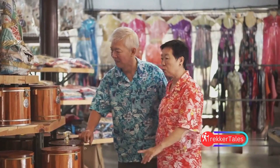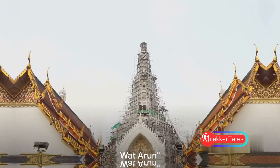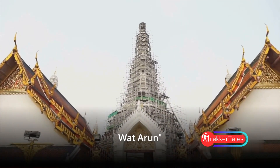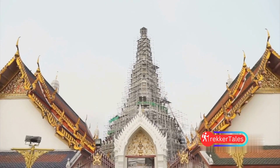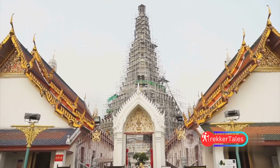This is a shopping paradise for those who love to haggle and find unique items. Moving on to number four, we have Wat Arun, also known as the Temple of Dawn. This iconic landmark stands tall with its stunning architecture, a testament to Buddhist culture.